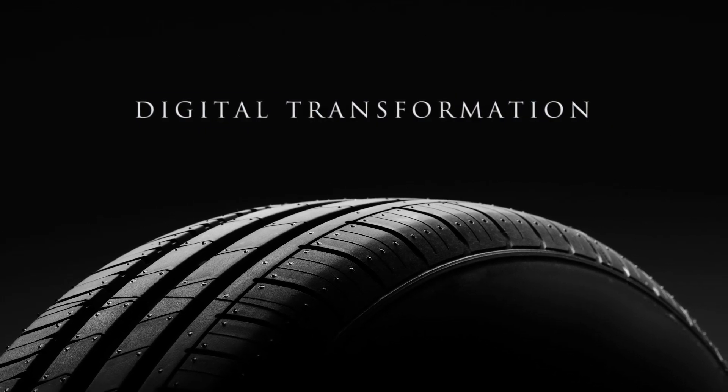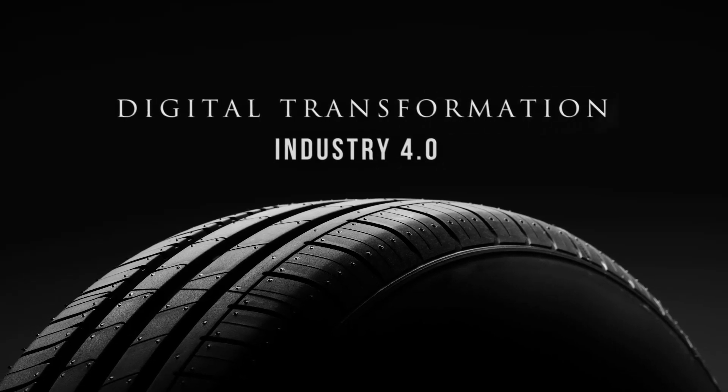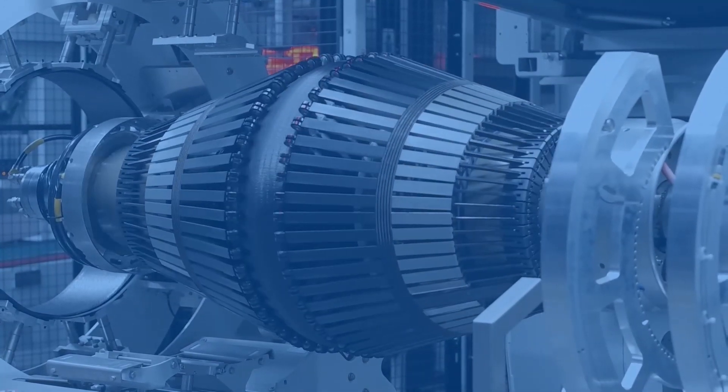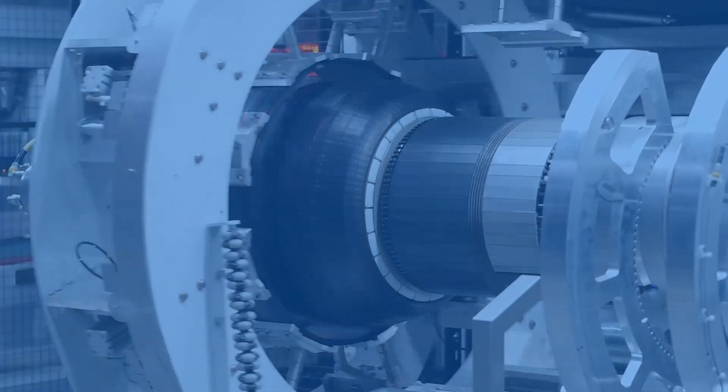Like many industries, tire manufacturers are embracing digital transformation and Industry 4.0 initiatives. With the help of Altazan, tire manufacturers are looking at digital transformation to improve their already complex environment of upstream batch and downstream discrete manufacturing processes.